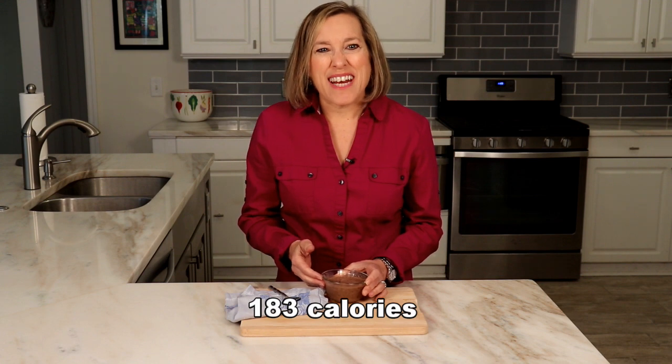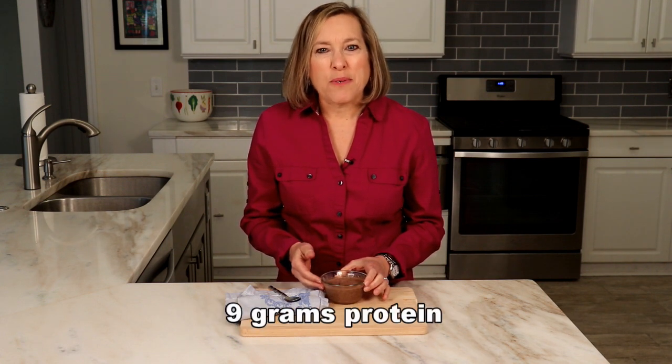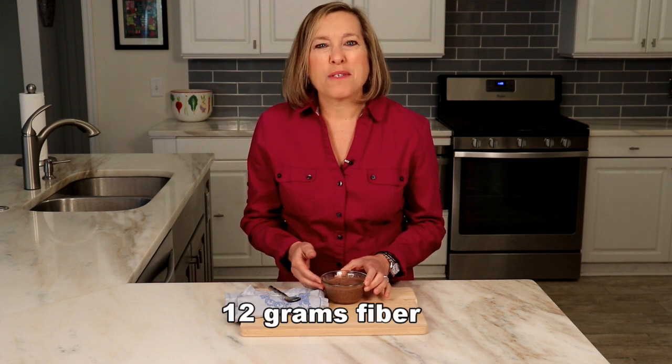This recipe is 183 calories, 13 grams carb, 9 grams protein, with a big added bonus of 12 grams of fiber — something we all need more of.